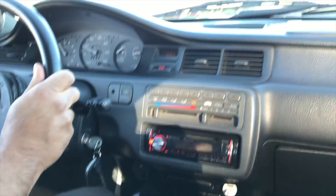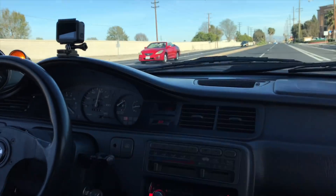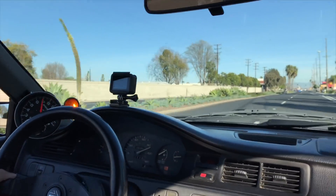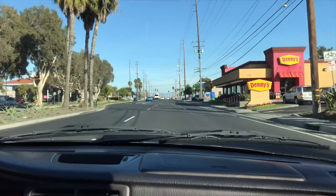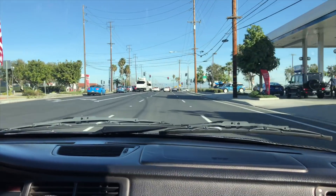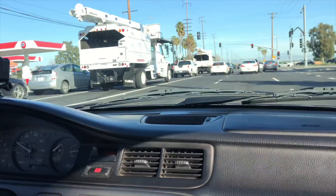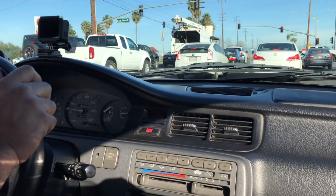I'm going to get a ride-along in this car so let's go ahead and see how this thing pulls. My Evo has nothing on this thing — really, yeah, this thing is fast.